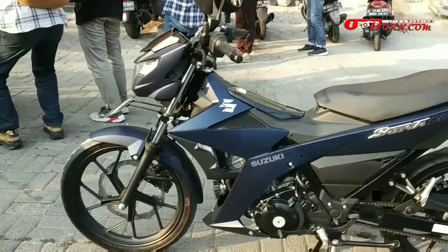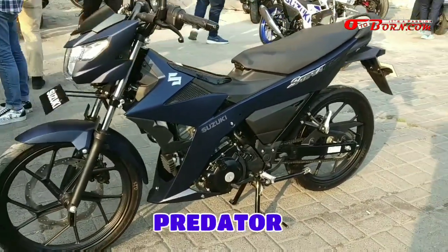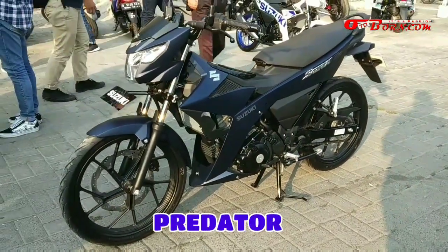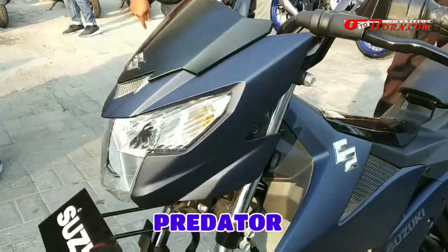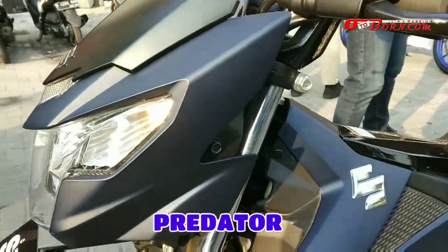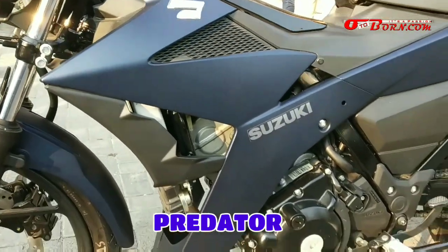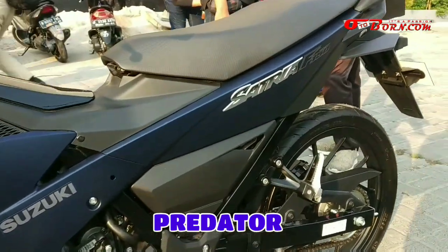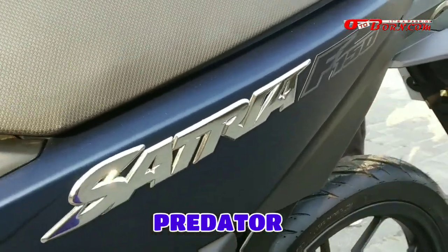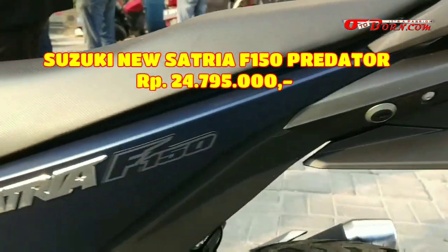Selain yang tadi special edition, juga ada yang predator, karena sentuhan facelift juga nih Mas Bray. Di sini kelihatan manis banget. Strippingnya gak ada, cuma ada tulisan saja, yakni Suzuki dan logo S di bagian atas headlamp. Dan di bagian sayap itu sudah 3D. Di bagian samping bodi juga tulisan Capria-nya, ini khas banget, juga sudah emblem 3D.